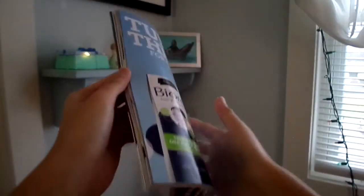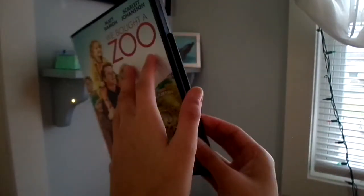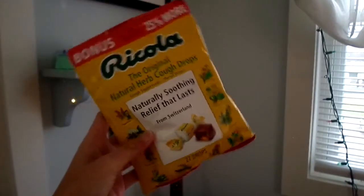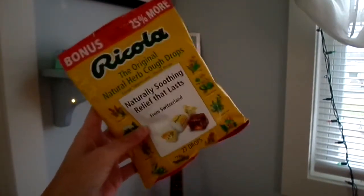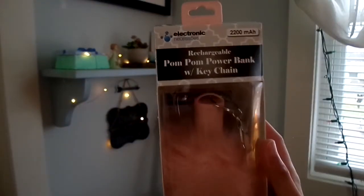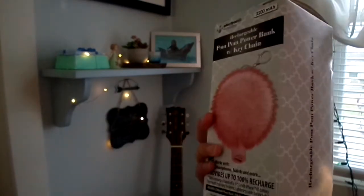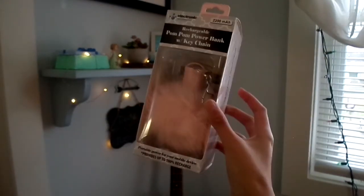A Teen Vogue magazine which I may or may not have already finished. 'We Bought a Zoo' — I love this movie, it's my favorite, and by the way I bought it for myself and I do not regret it. Ricola cough drops because I go through a bag very often. And a pom-pom power bank charger which is super cool — it's pink and it's fun, and it will definitely come in handy.